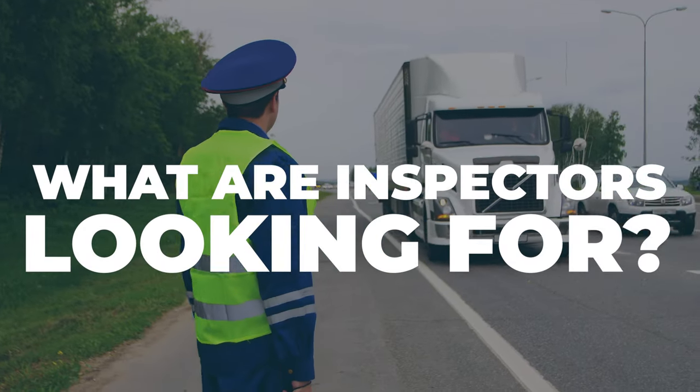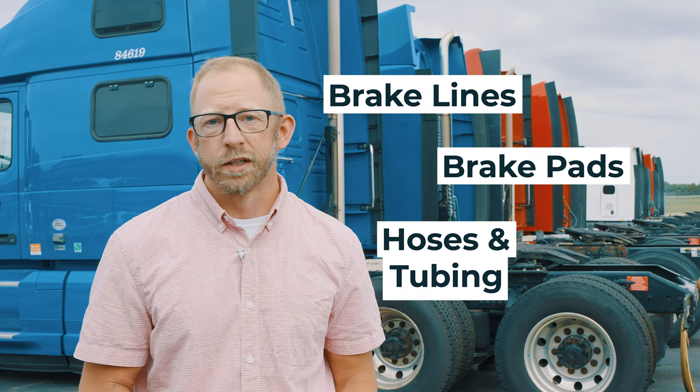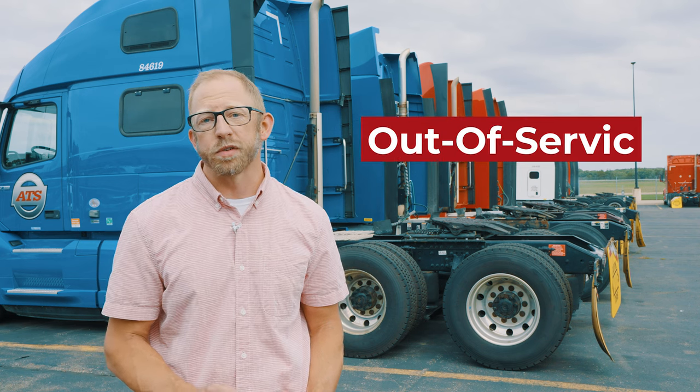What are inspectors looking for? Brake Safety Week is all about keeping our roads safe, and CMV inspectors will focus on brake systems and components. They'll check brake lines, pads, hoses, and tubing to ensure they're in good condition. If more than 20% or just two chambers of your brakes aren't working properly, you may receive an out-of-service violation.